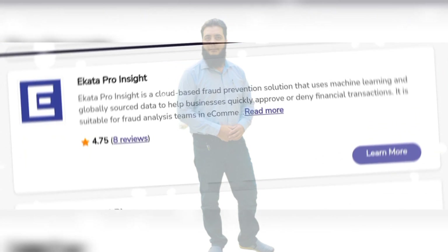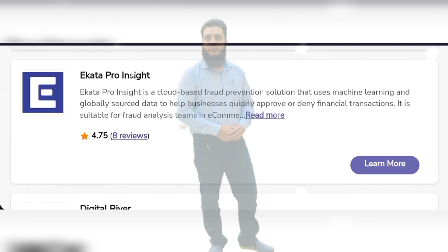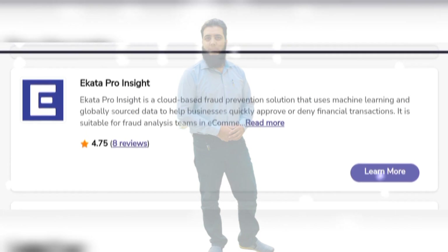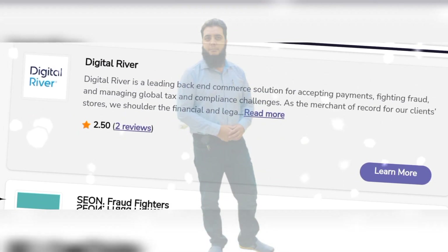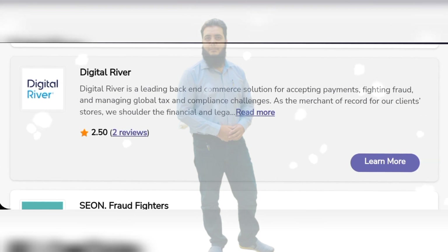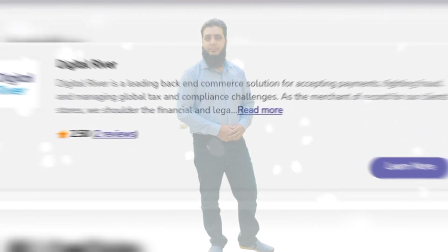IKTA Proinsight is a cloud-based fraud prevention solution that uses machine learning and globally sourced data to help businesses quickly improve ordinary financial transactions. Digital River is a leading back-end e-commerce solution for accepting payments, fighting fraud and managing global tax and compliance challenges.